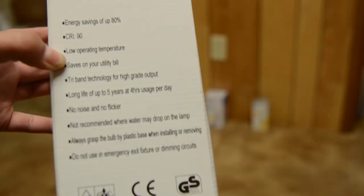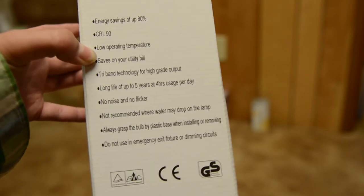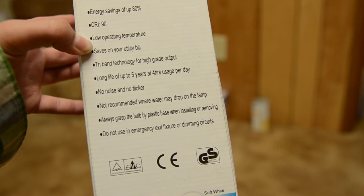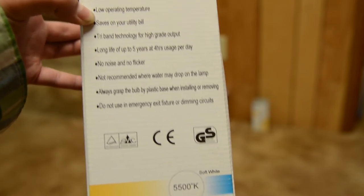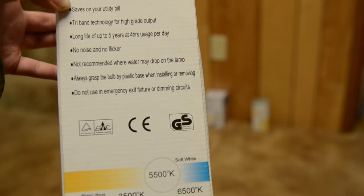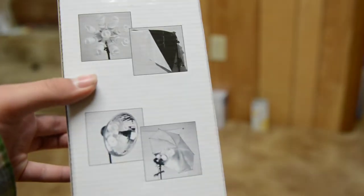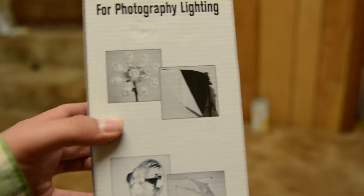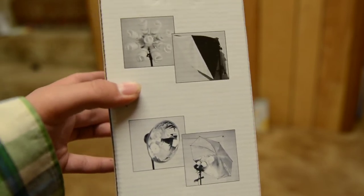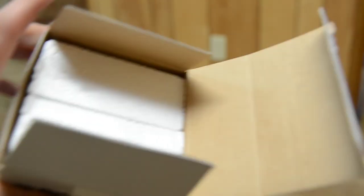Features include energy savings up to 80%, color rendering index of 90 which is good, low operating temperature, saves on your utility bill, tri-band technology for high-grade output, long life of up to five years at four hours a day, no noise or flickering, can't use it where it'll get wet, you gotta grasp it by the plastic, and it's not for emergencies. In case you didn't know what to use your light bulbs for, they show you some pictures — including a marvelous concoction of nine 85-watt CFLs in the top left, which would just be significant. And this is the only one of the bulbs that comes in styrofoam — bad for your sea creatures, but good for your light bulbs.